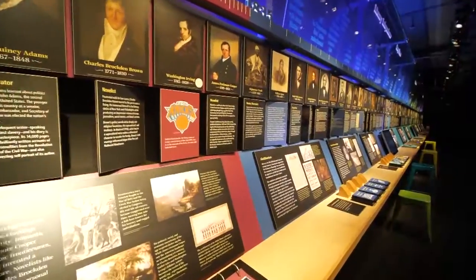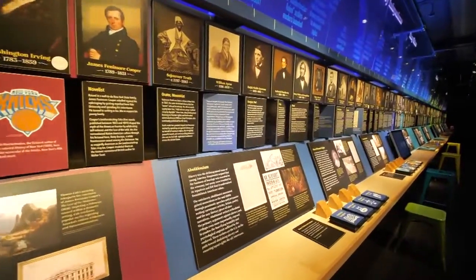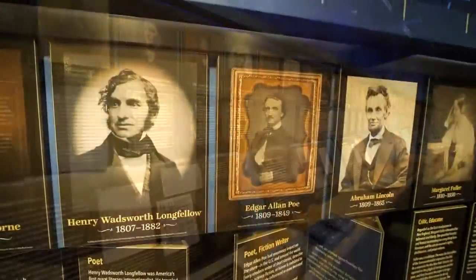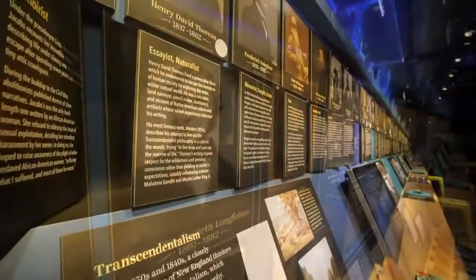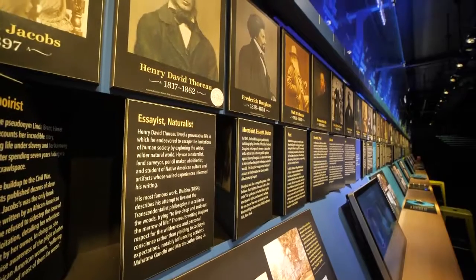Behind me is our American Voices exhibit, which is what people kind of expect. It's 100 different authors featured in a chronological timeline looking at the development of the idea of an American voice.